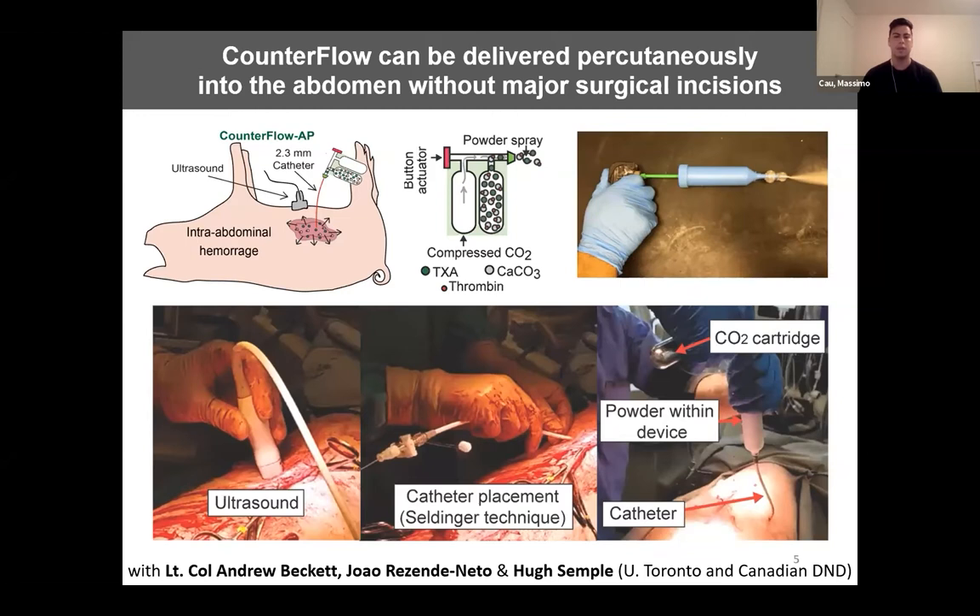This work is being done with the support of the Canadian Department of National Defense and the U.S. DOD. We've formulated counterflow to be a highly flowable powder and developed a spray device to spray this powder into the abdomen through narrow catheters without making any major incisions. This intervention is performed by using ultrasound to visualize blood in the abdomen. Once the blood is identified, a catheter can be placed into the bleed using the Seldinger technique, which is minimally invasive and is the same technique used to put in an IV line. Counterflow can then be sprayed through the catheter using the spray device, where it reacts in blood to disperse hemostatic agents and address bleeding.